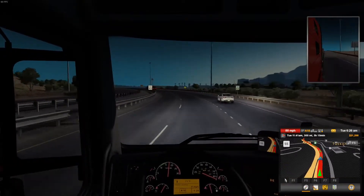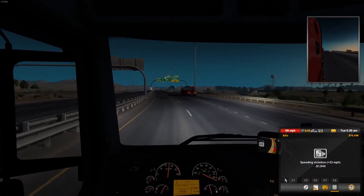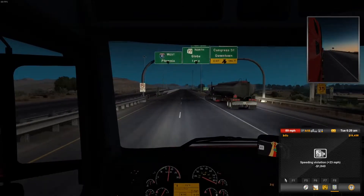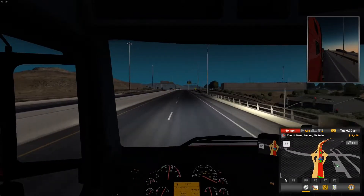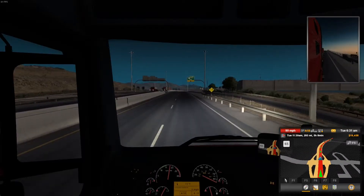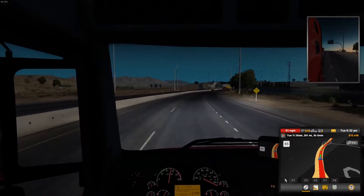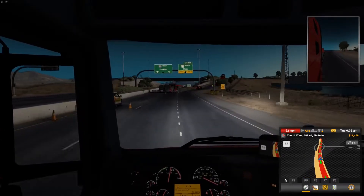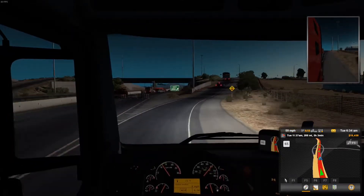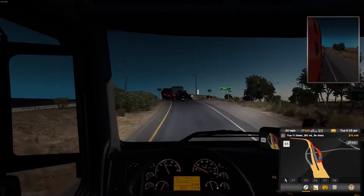There's a cop — I can outrun him. I'm going 88 miles an hour. Bye. Did they do a high-speed chase? 90 miles an hour. 91. That was fun. I almost hit 100 miles an hour.